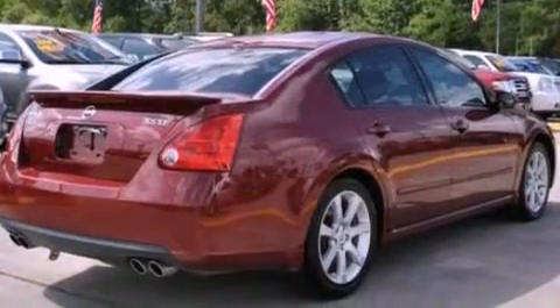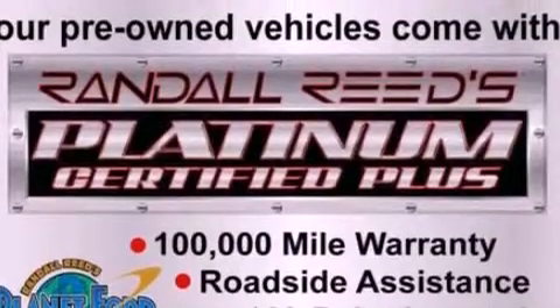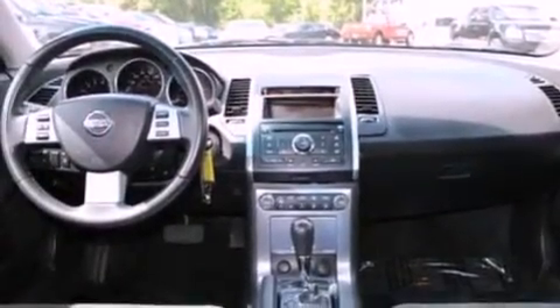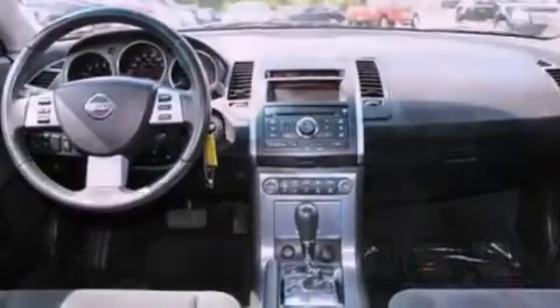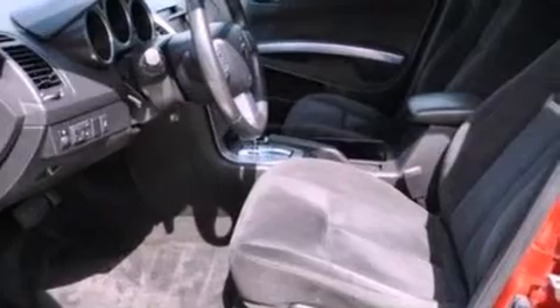Its top features include a power sunroof, an auto-dimming rearview mirror, cornering lights, an eight-speaker audio system, leather and alloy steering wheel trim, a multi-link rear suspension, alloy wheels, a low tire pressure indicator, a home link feature, and cruise control.